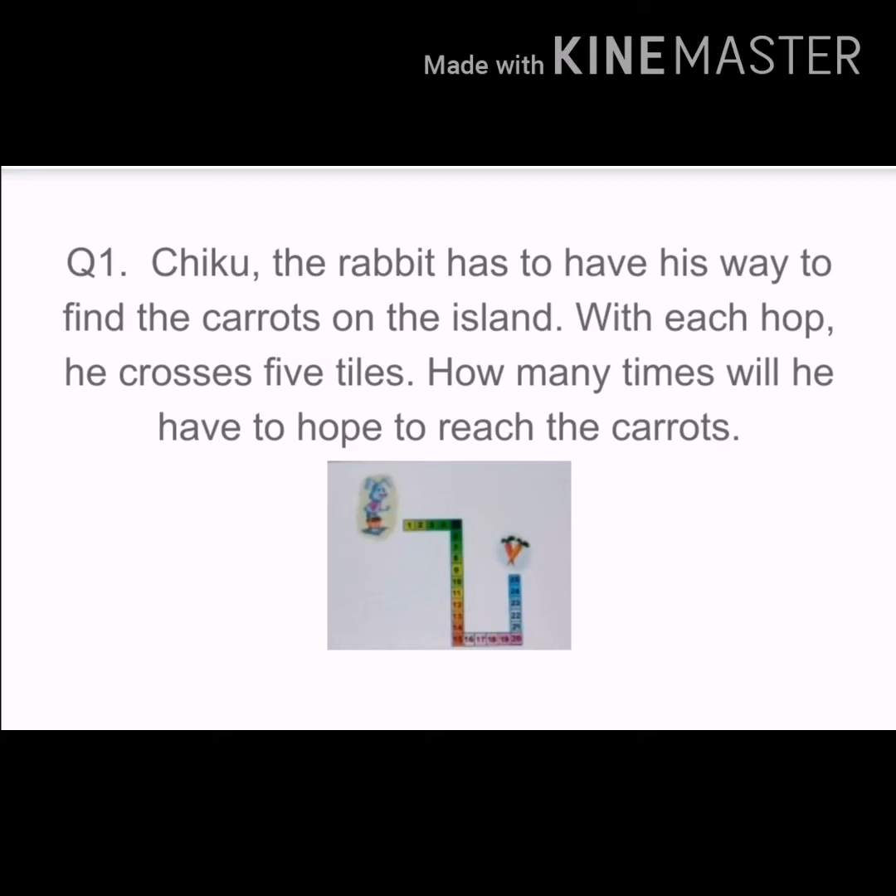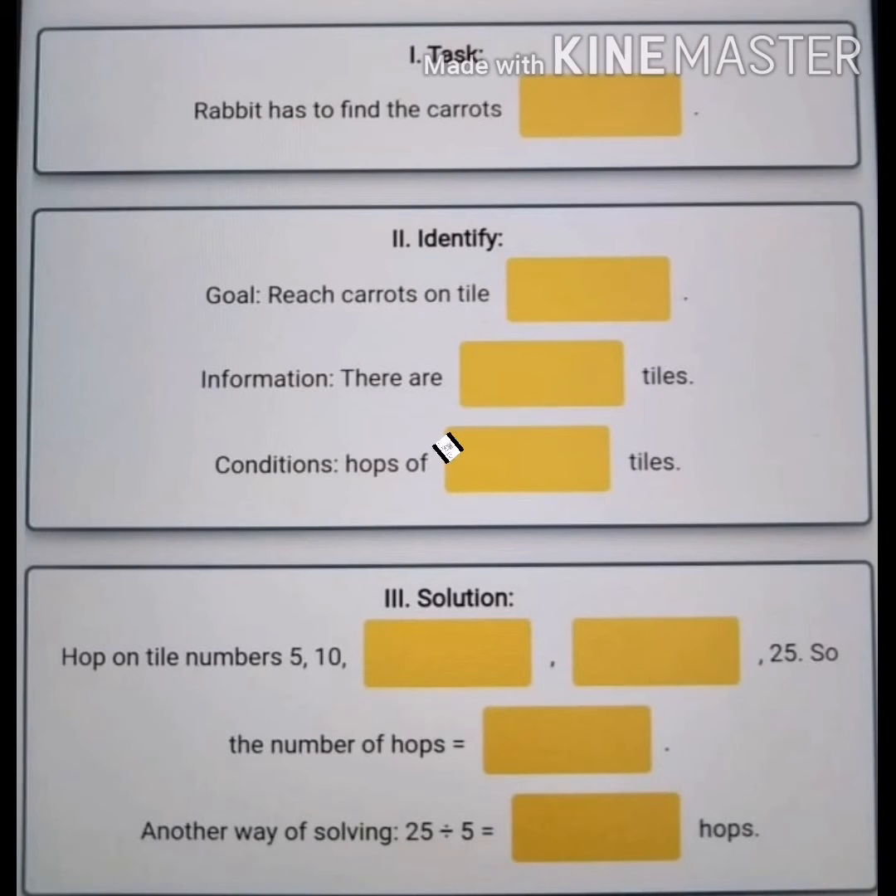Chiku, the rabbit, has to hop his way to find the carrots on the ice land. With each hop, he crosses 5 tiles. How many times will he have to hop to reach the carrots? Yes students, you have to find how many times he will hop.